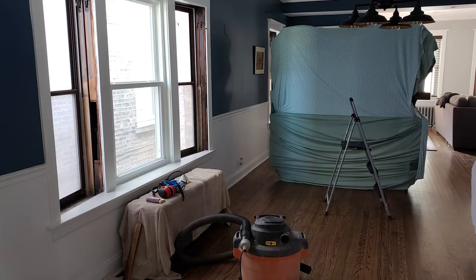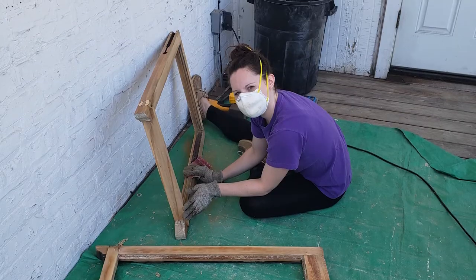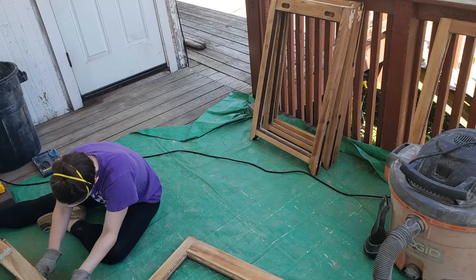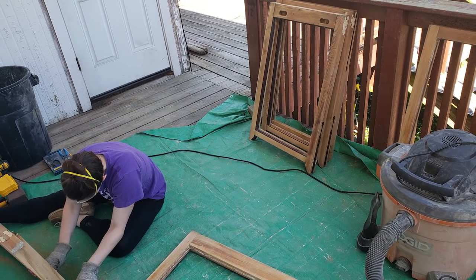As opposed to replacing them with brand new modern windows, part of the reason why we moved into this home in the first place is we love the character of it. I think it was the windows and the doors that pretty much sold us on the place, and so I knew I wanted to keep some of that charm, some of the character from the original home.